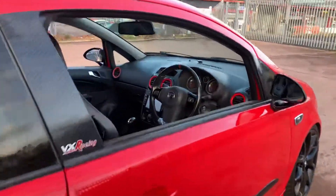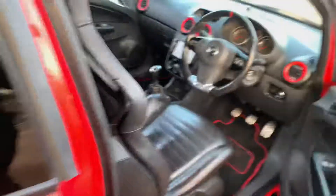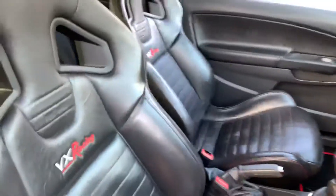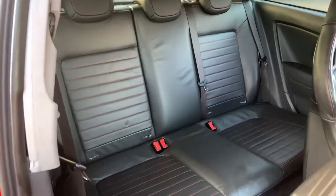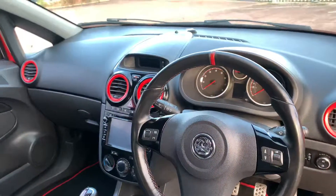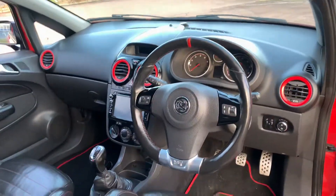Being the VX Racing edition, it's got the full leather interior with the VX Racing logos. The front seats are heated, and it's got the double-din DVD head unit. The rear outer two seats have ISOFIX fixed points should you need to use a child seat. It's got cruise control and it's done 88,000 miles from new.